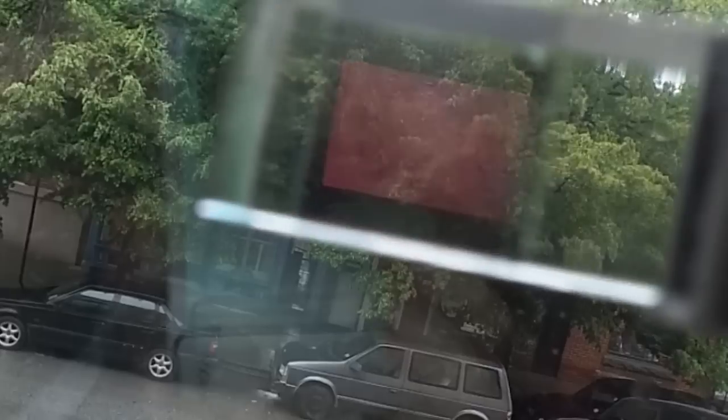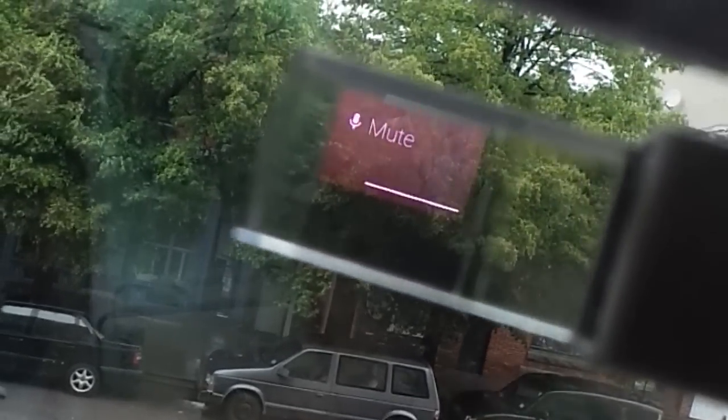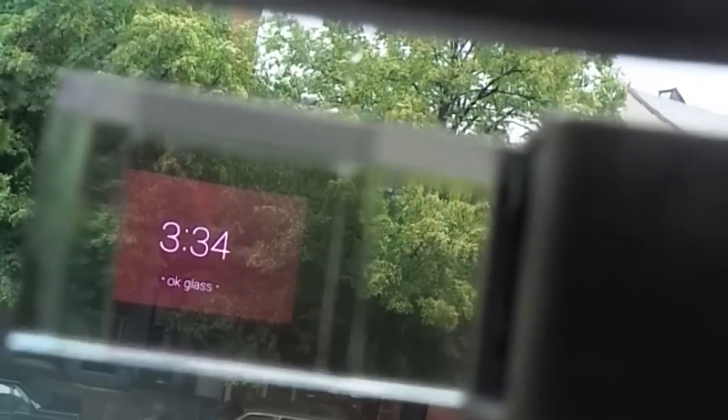Okay Glass, make a call to Christopher Chavez. We're calling you from Google Glass, but we don't have it on our head — we're each holding one of the ear pieces with the camera in between so we can look at the screen while talking to you. Options include end call, swipe forward, and mute. We can't really hear you, Chris, because the bone induction piece isn't on our ear. Okay Glass, hang out with Christopher Chavez.